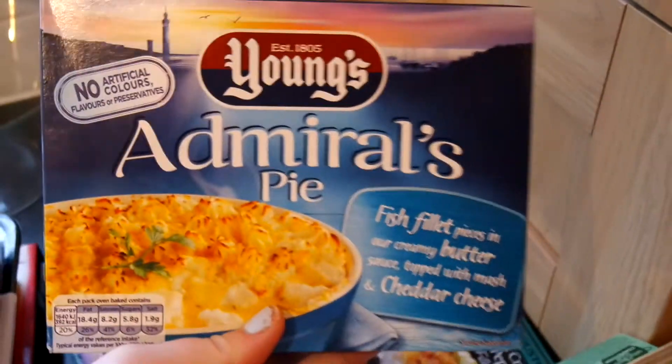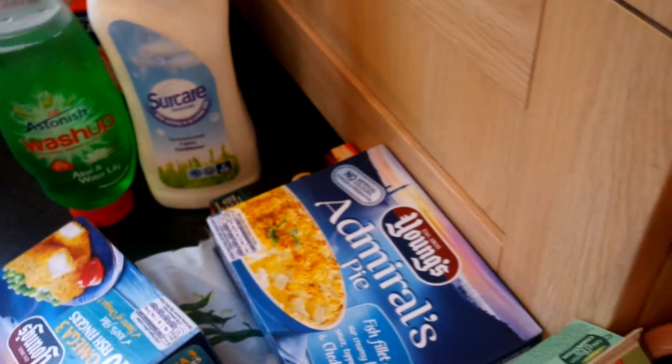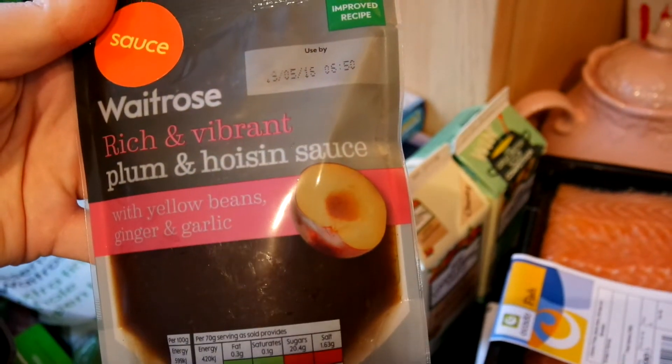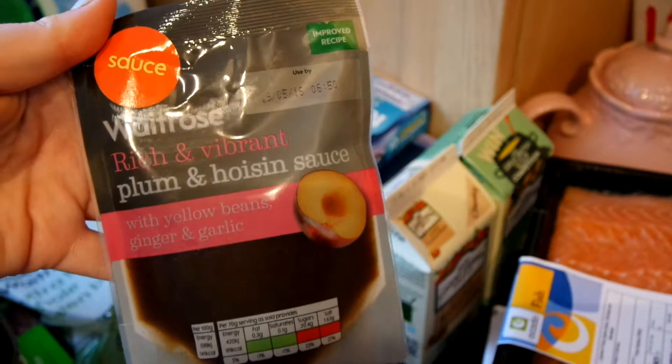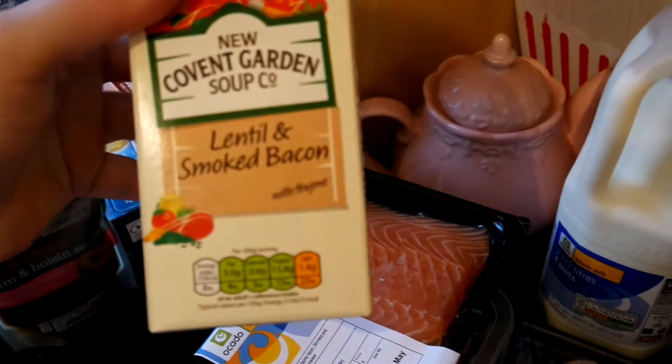We've got some fish fingers, an admiral's pie - this is for Stanley to take to work - and I also picked up some of those fish fillets because we like those too. Then over here I have a rich and vibrant plum and hoisin sauce, that's for our stir-fry.